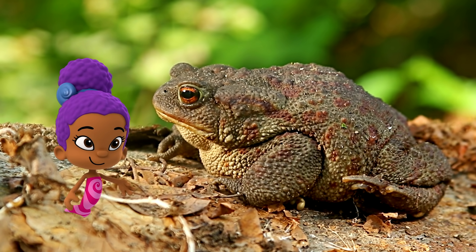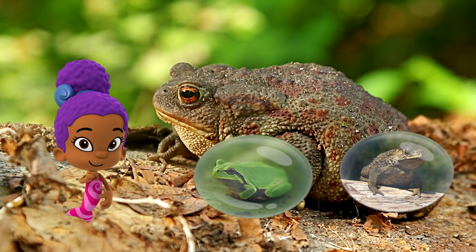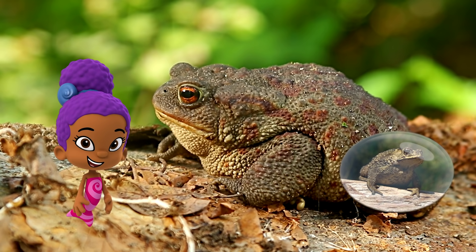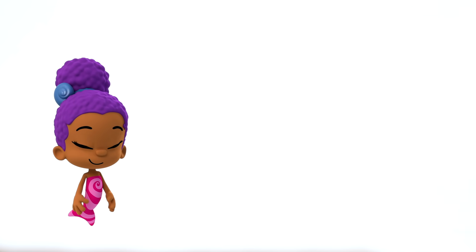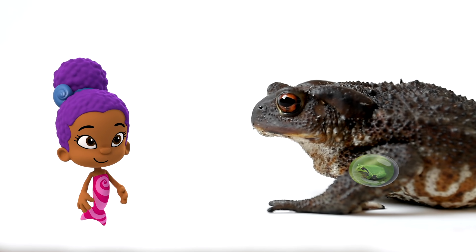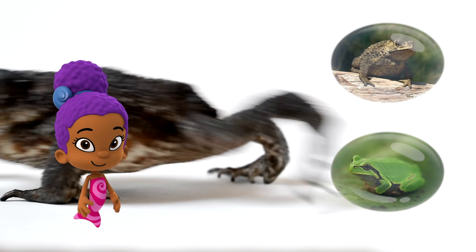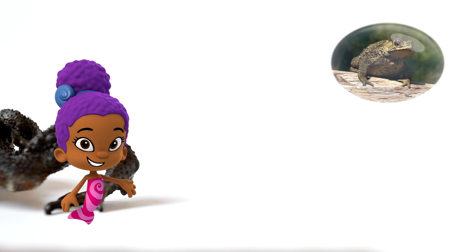Look at that bumpy skin — is this a frog or a toad? Toad! You're great at this. That is a toad. This animal is using short legs to walk on the ground. Is this a frog or a toad? Toad! You're right, it's another toad.